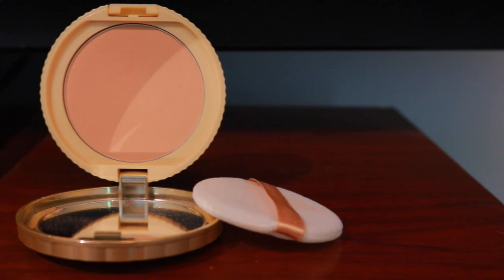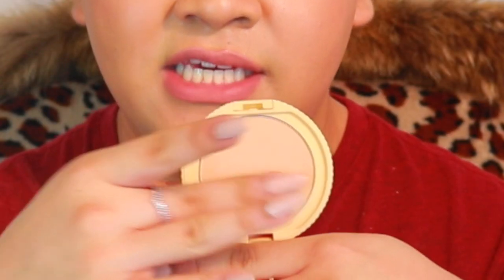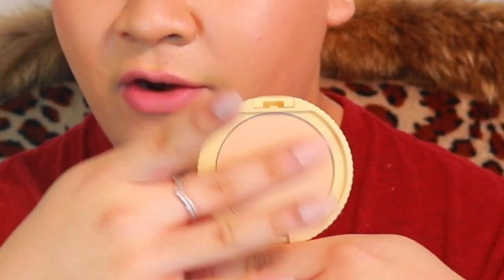The powder itself doesn't have a fragrance, which is great for those of you who have sensitive skin. It is also so finely milled — it is silky soft to the touch. Like, I don't know if you guys can see that, but it is amazing.